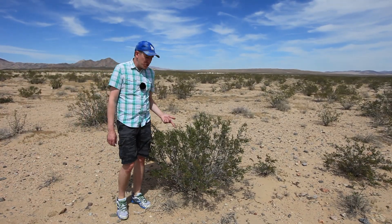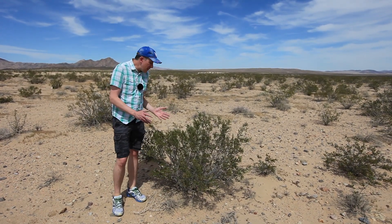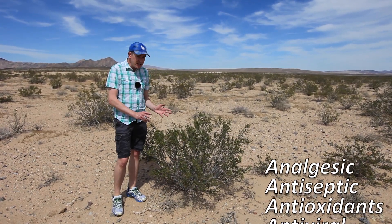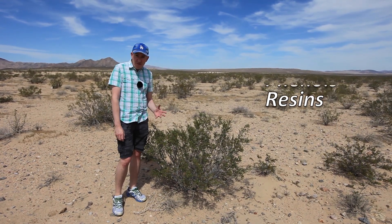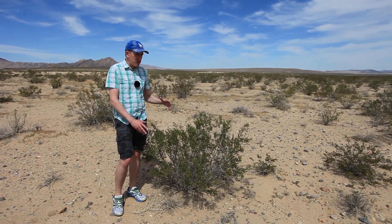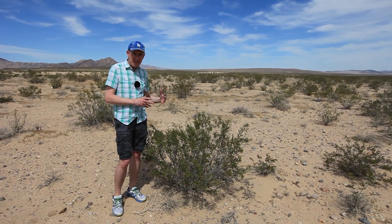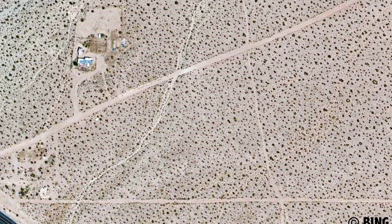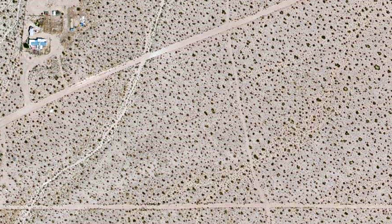So this is the creosote bush. Incredibly hardy plants — they can go two years easily without water. They also produce a whole multitude of chemicals that keep anything that might eat them away. They probably taste horrible. There's also a theory that some of what they produce keeps each creosote plant at a reasonable distance from one another so they can all survive. It's really interesting to look at aerial photos of the desert because you'll see these plants are very regularly spaced over the desert floor.